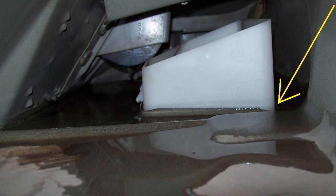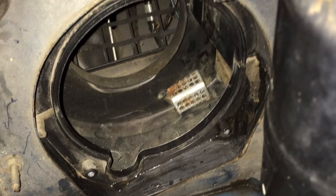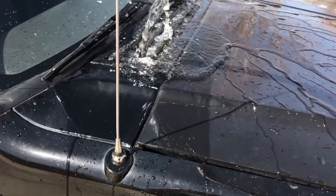Water leaking onto the passenger floorboard — it could be a leaking cowl or the blower motor seal going bad. Pour water near the blower motor location and see if that is where the water leak is coming from, then troubleshoot from there.